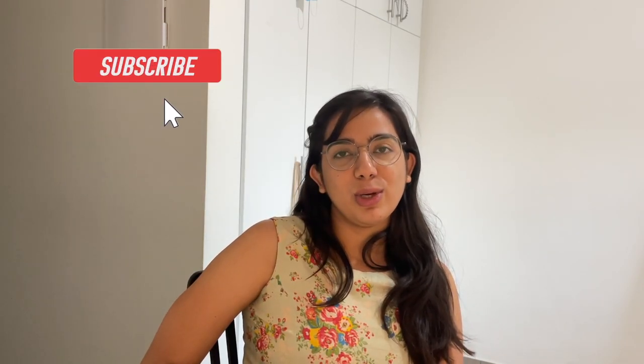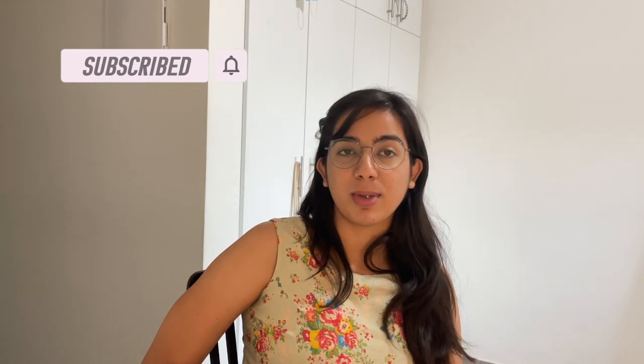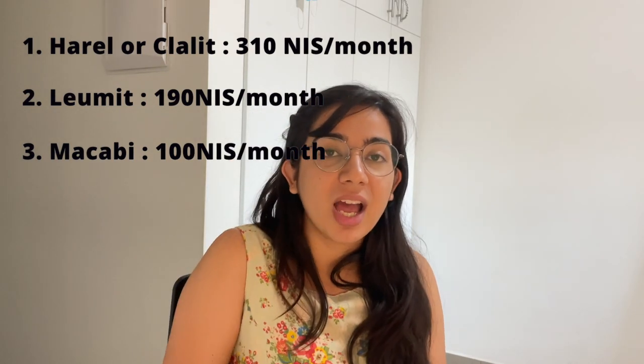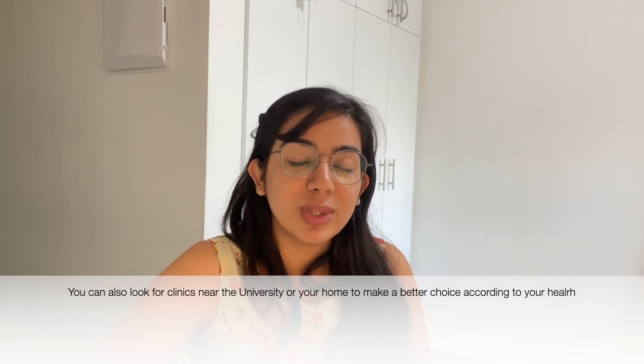That's it for this video. I hope you liked it and that this information helps you make a better, smarter choice. If you didn't know about these options before, please share this video with other international students who are already in Israel or planning to come — it might benefit them too. If you liked this video, please subscribe to the channel, like the video, and I'll see you again sometime. Thanks for watching — bye!